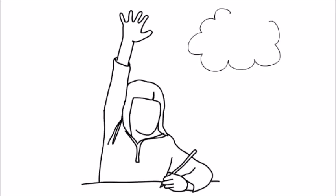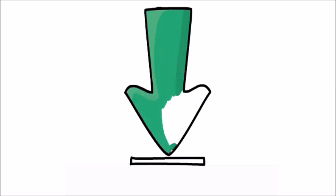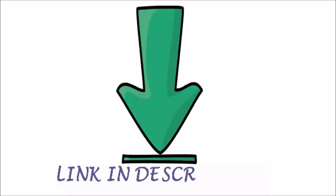Hope you find this mnemonic useful in your studies and exam preparation. You can also take a short quiz on this mnemonic by clicking the link below in the description box. Thank you.